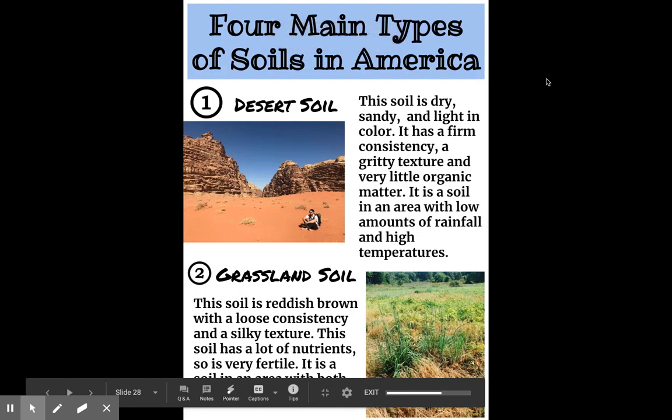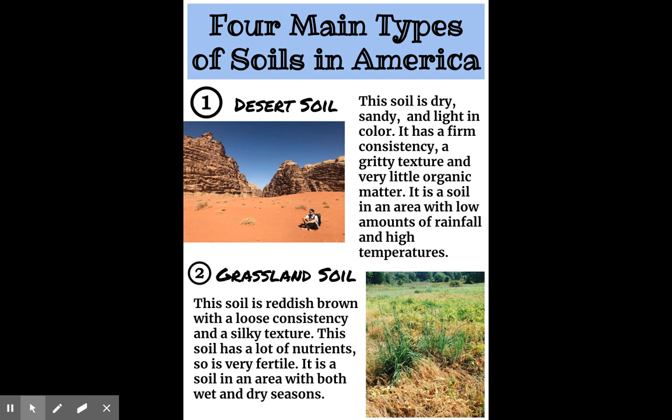All right, boys and girls, today we're going to look at the four main types of soil that you find here in the United States.